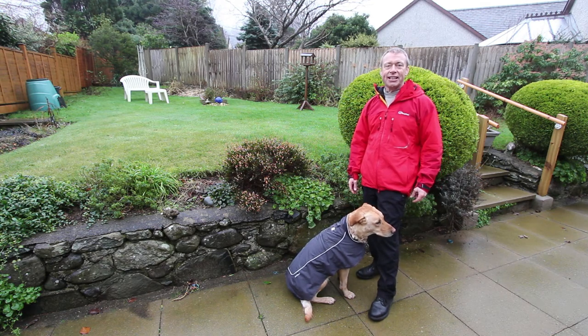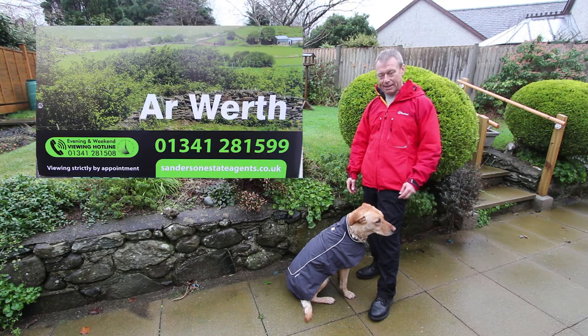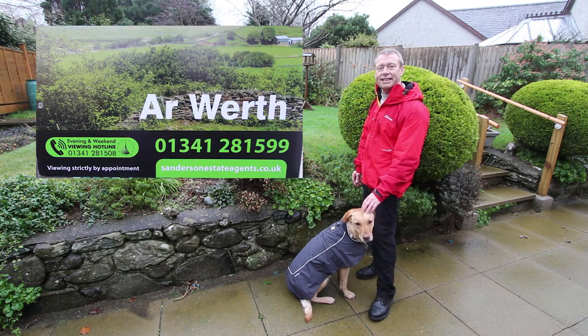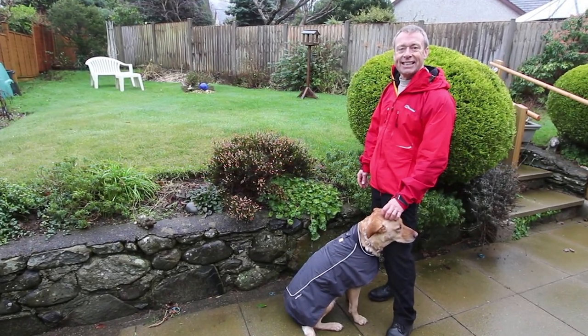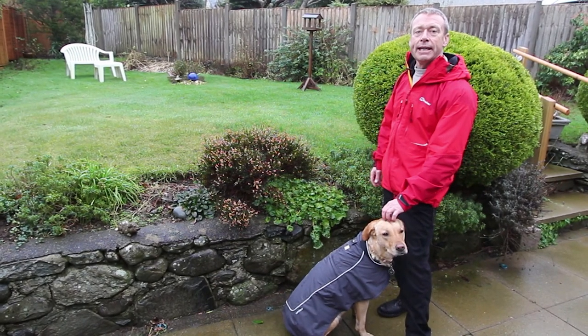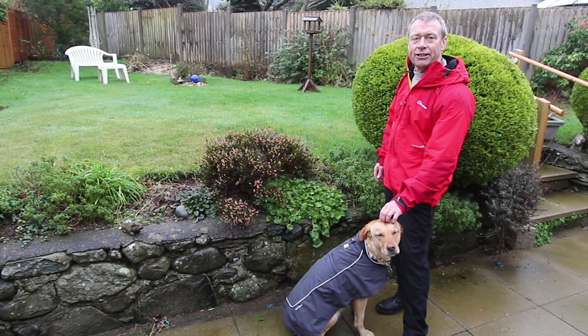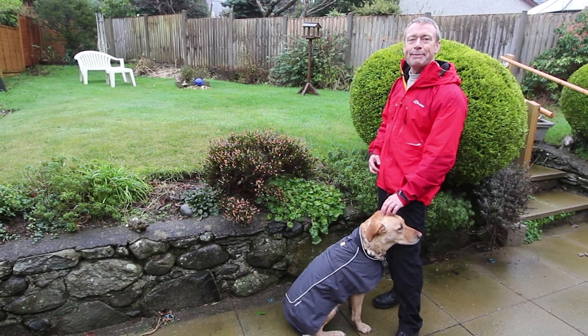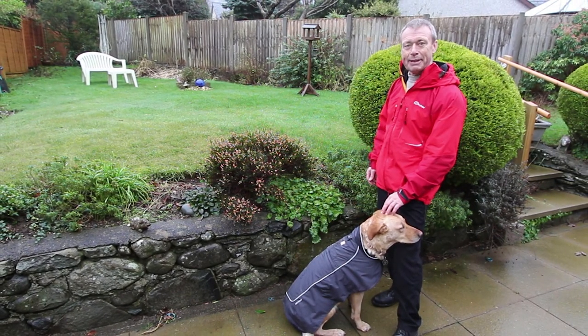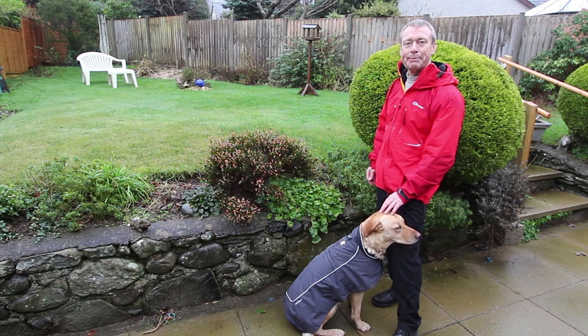If you'd like to come and have a look for yourself, please give me a call on the usual number which is 01341 281 599. Also, if you'd like to subscribe to Sanderson Estate Agents' YouTube channel, that'll mean you'll get notified about other future videos that we make. So thanks very much for watching. I'm Andy Sanderson, this is Ruby, and we hope to see you soon. Bye bye now.